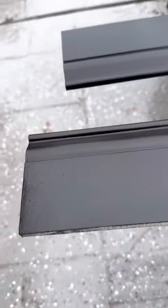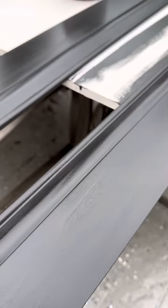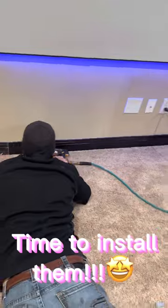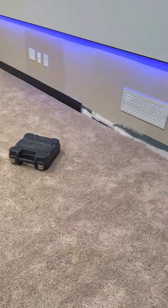Oh my gosh, it's done! Look how pretty and shiny it looks. Well, I still have to touch it up — I thought it was already over, but I'm such a perfectionist, so it needs to be perfect.